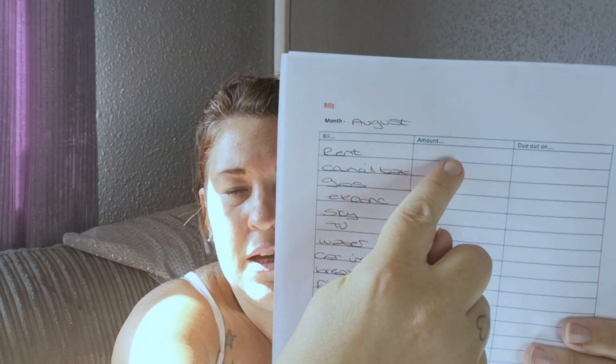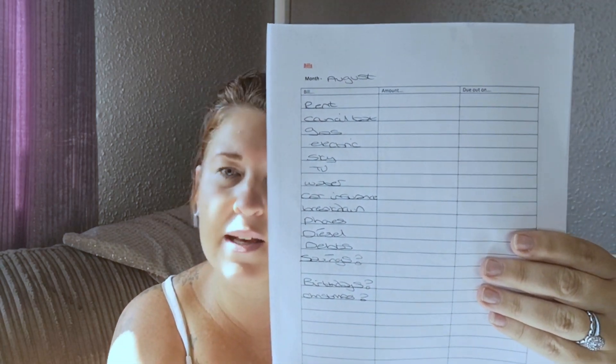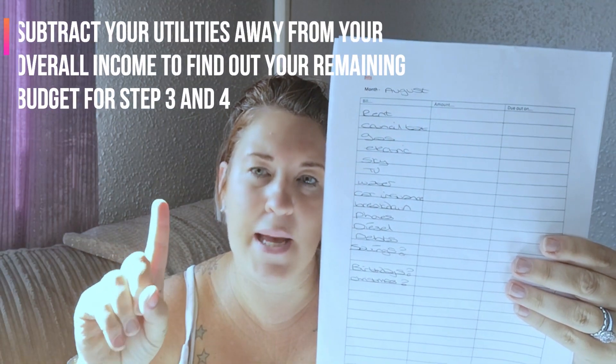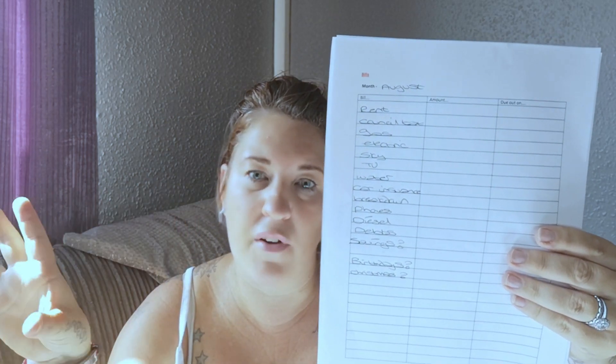What I do next is put down the amount of each item and when it needs to be paid, and when it comes out of the bank I tick it off so I know it's been done. You want to add all of these up together, work out how much it comes to, and then subtract that from your overall income from step one. That gives you how much money you've got left for groceries and other treats. That's step two done.